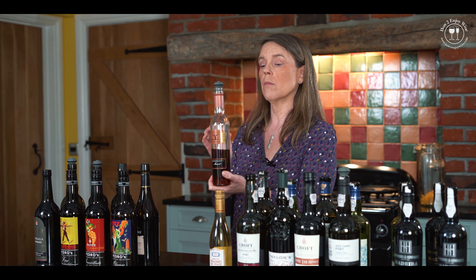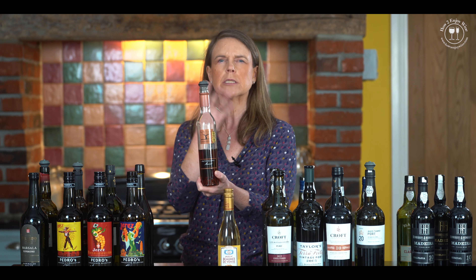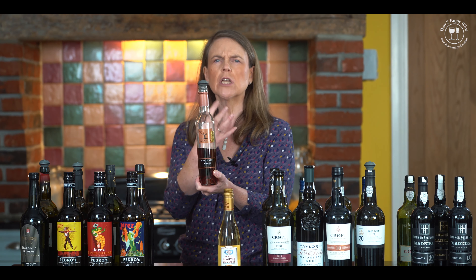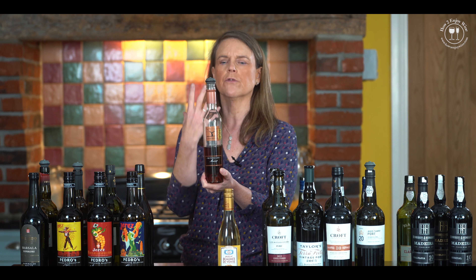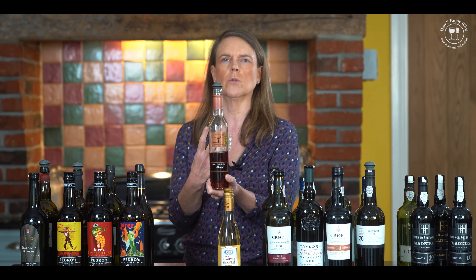But this is made from a muscat variety of grape. So again, you've got the aromatics, you've got the wonderful peachy, you've got citrus peel — a really delicious mix of flavours as well as those oxidised flavours, those caramels and those toffees.